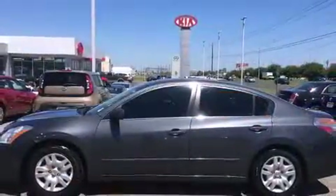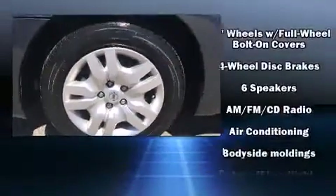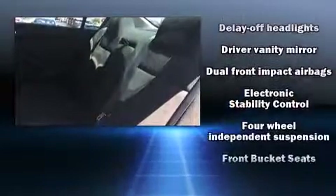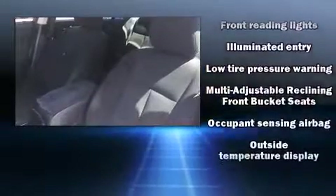Safety equipment has been integrated throughout, including Head Curtain Airbags, Front Side Impact Airbags, Traction Control, Brake Assist, Anti-Whiplash Front Head Restraints, a Security System, and Four-Wheel Disc Brakes with ABS.